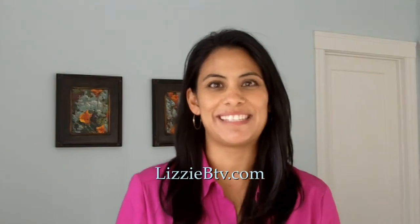Hi there, I'm Lizzy Bermudez with LizzyVTV.com, and in today's how-to video blog I'm talking about what to wear on video — what looks best and what to avoid.